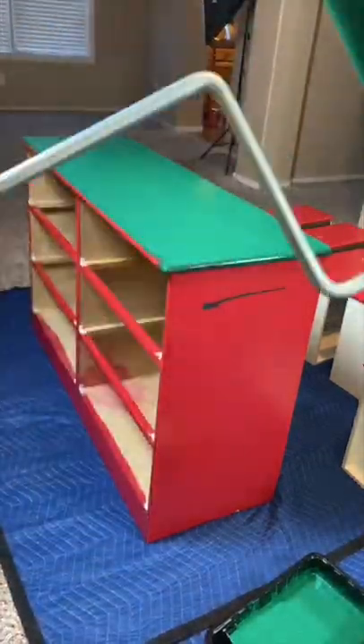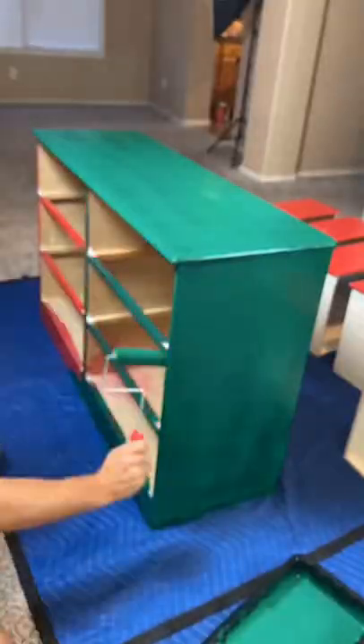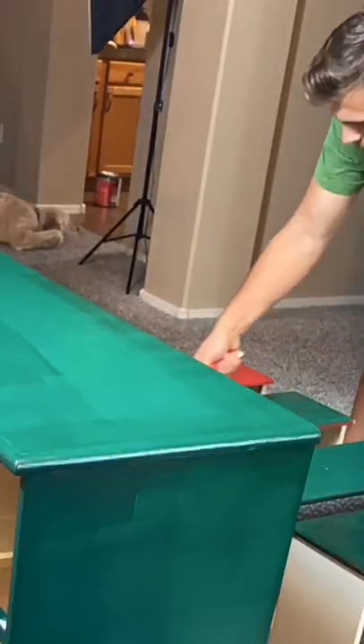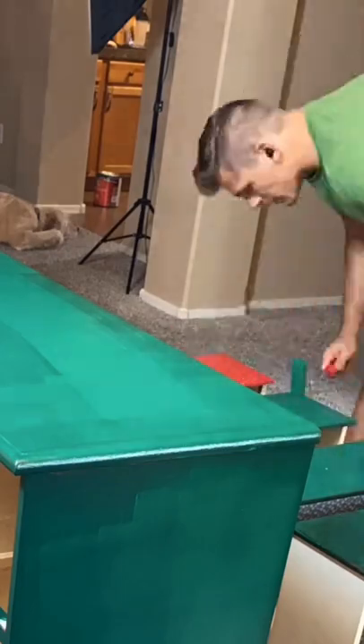Now we've been married for three years. These dressers have kind of been an eyesore, so it's time to make them modern. And honestly, I'm having a lot of fun with this project. I work from home on my computer for most of the day, and so getting to work with my hands is kind of a fun break for me.